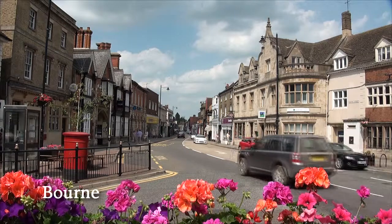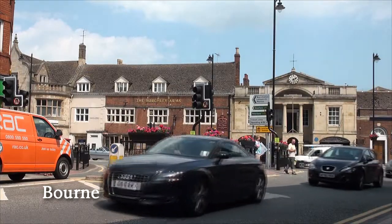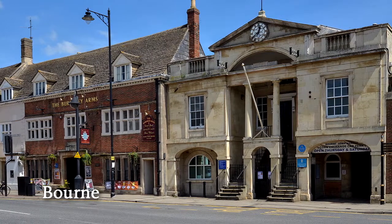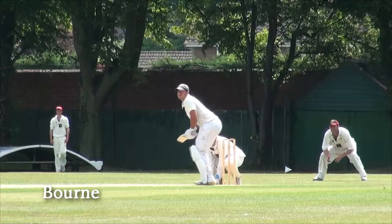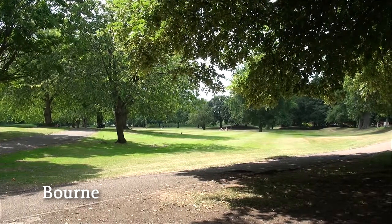Bourne is a bustling town which boasts a leisure centre, twice weekly market, restaurants, gyms, a theatre, and a host of independent shops and businesses. The Abbey Lawns comprises an attractive cricket ground, bowling green, sports field, and a traditional heated outdoor swimming pool.